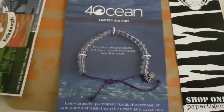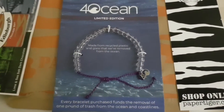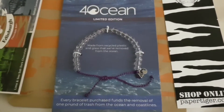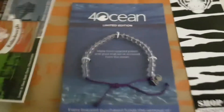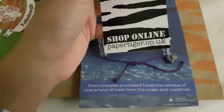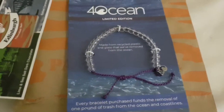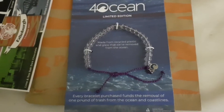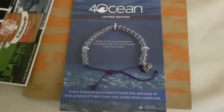I managed to get this bracelet from a UK retailer, which is really good - otherwise I would have had to pay customs fees like I did with the other bracelet. That retailer is Paper Tiger. You can get this bracelet from Paper Tiger if you're living in the UK. It's better than buying it from the American website, and the money still goes to the same cause.